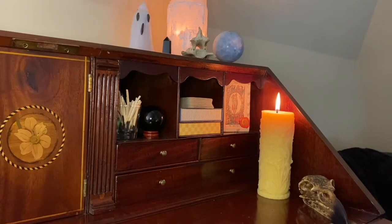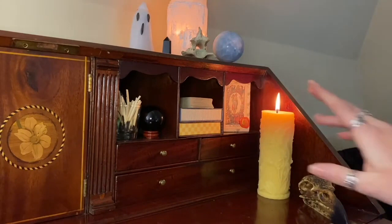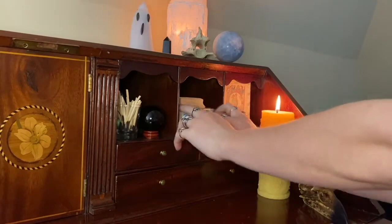Hey folks, welcome back and thanks for tuning in. I'm really excited about this video today because this is going to be a mini series within my series of deck comparison videos, and this is the first one where we look at decks that live on my reading table. I have my camera focused here on the right side of my reading desk and we're going to be looking in this cubby here.